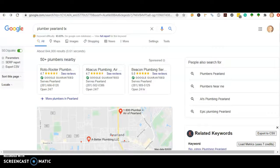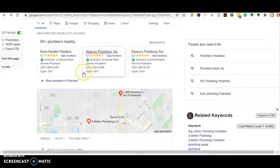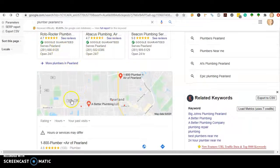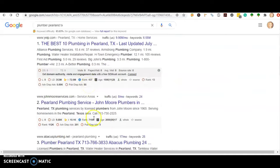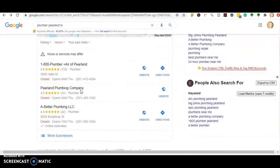The next thing I wanted to talk to you about are citations. When we search for plumber Pearland Texas, the first thing we're going to see is the paid ads, the next is the map pack, and below that is the organic section. Citations come into play in the map pack — it's really just your business name, address, and phone number listed in different directories throughout the internet, such as Yelp, White Pages, and even Facebook has a spot for a directory.